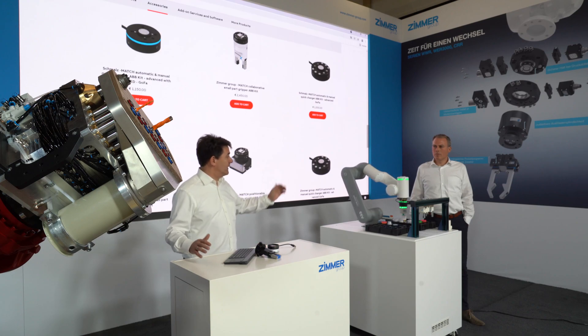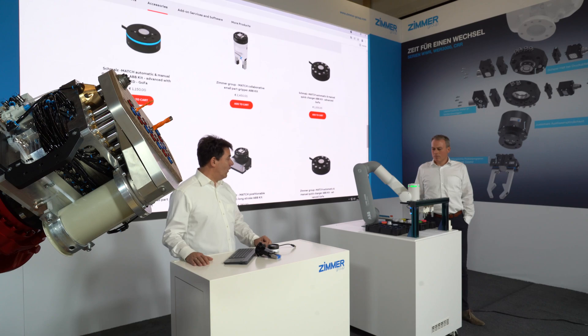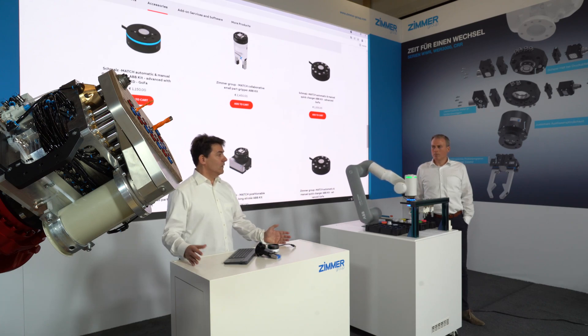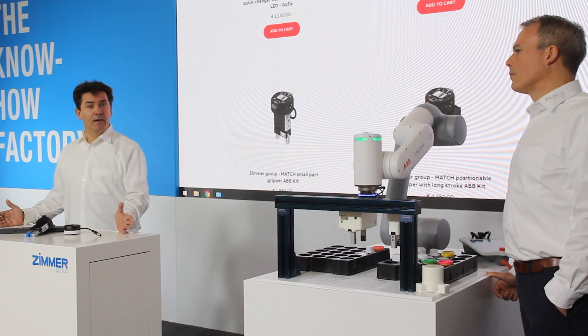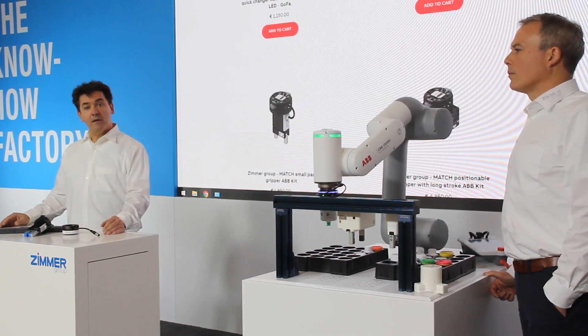As well as other applications in normal industrial or Cobot robotics — you can get everything from one hand with the Zimmer Group. Thank you.